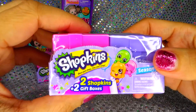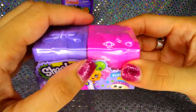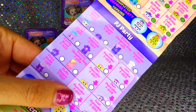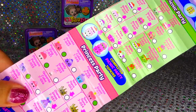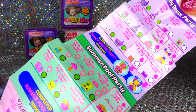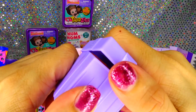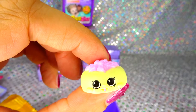Next, we got the Shopkins, I cannot wait. New season seven, love it. Here's the list, I can't wait to see what we got. Shopkins party time, I hope I don't get any doopies. I hate duplicates, but whatever. Let's open it up. We got Jan Pancake, she's so cute.